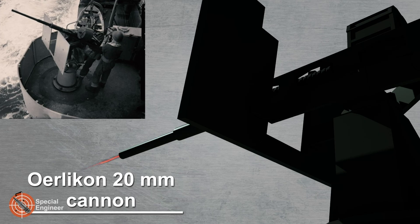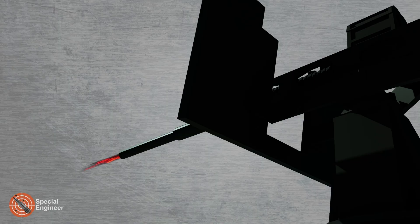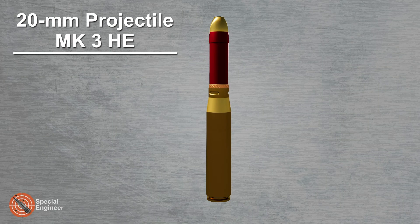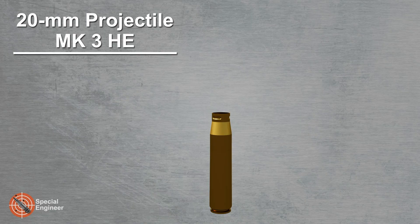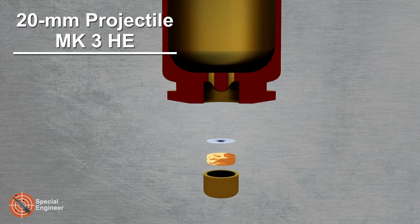The first 20-millimeter shells had the following characteristics: projectile weight 100–130 grams; muzzle velocity 500–600 meters per second; types included high explosive, fragmentation, tracer, and incendiary; effective range up to 1,000 meters.